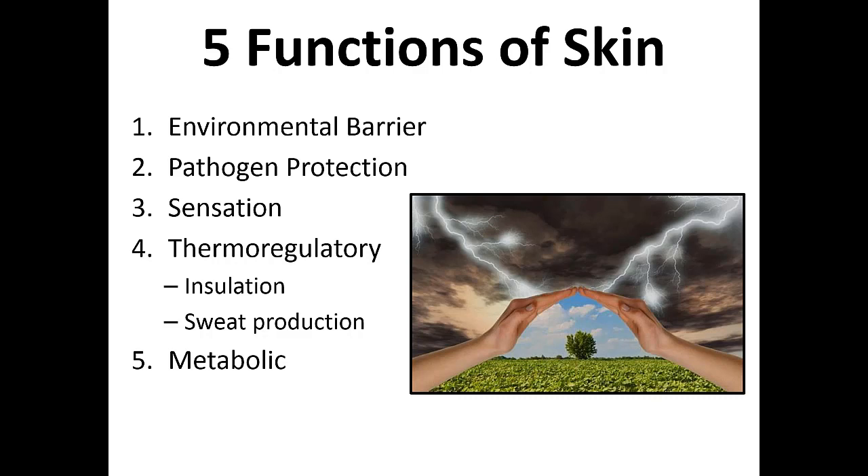Five things that the skin does: it protects us from the environment, protects us from germs, provides us with sensation, keeps us warm, and protects us from cold. And then it has a metabolic function as well, in that it helps us generate vitamin D for our bones to stay strong.